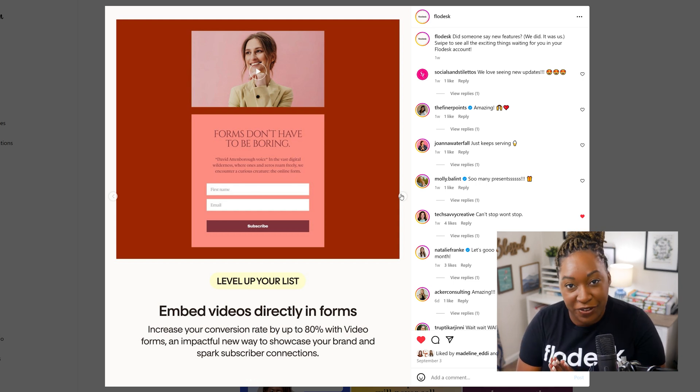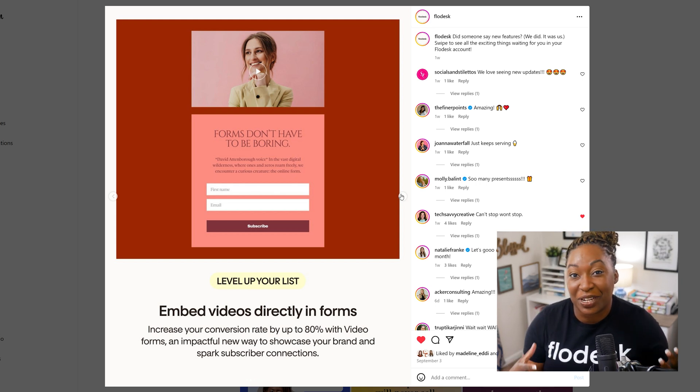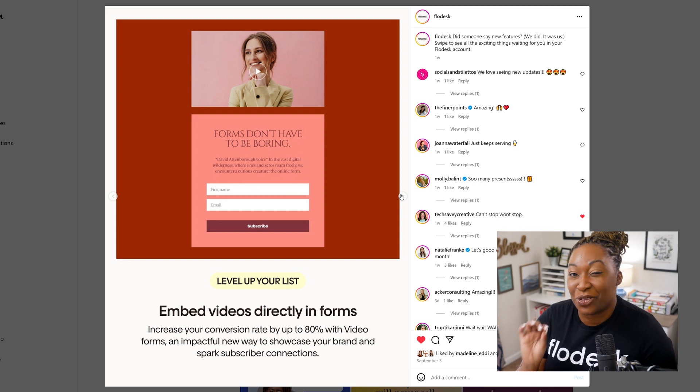I think this is an incredible feature for you to utilize, especially if you have a YouTube channel, because you can embed a video directly into a form, drive traffic to that video, but also increase conversions for your list. They are saying that you can increase your conversion rate up to 80% if you utilize a video.